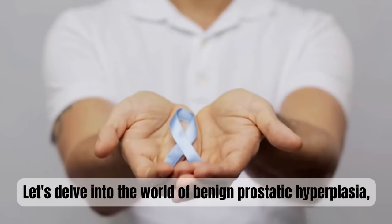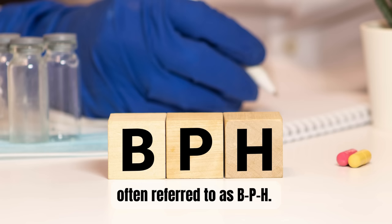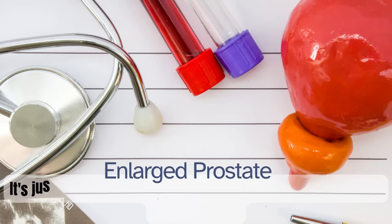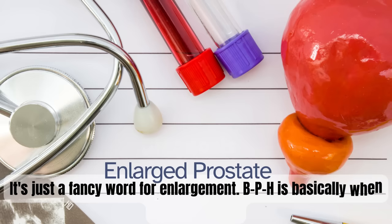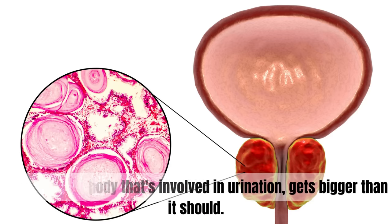Let's delve into the world of benign prostatic hyperplasia, often referred to as BPH. What does hyperplasia mean? It's just a fancy word for enlargement. BPH is basically when your prostate, a part of your body involved in urination, gets bigger than it should.